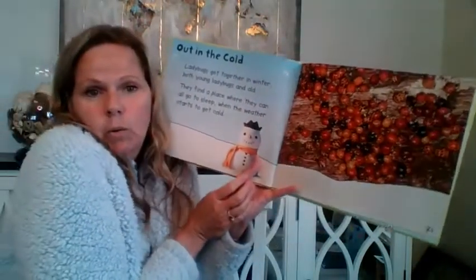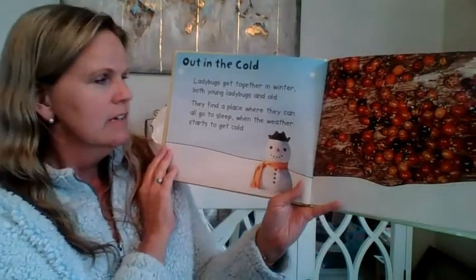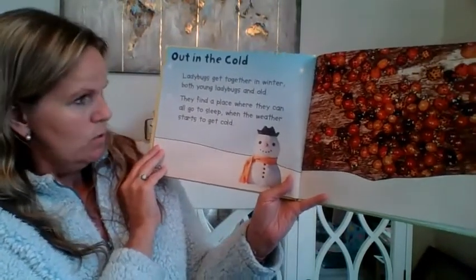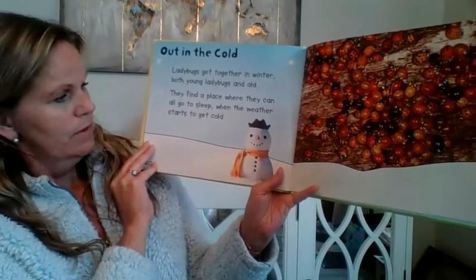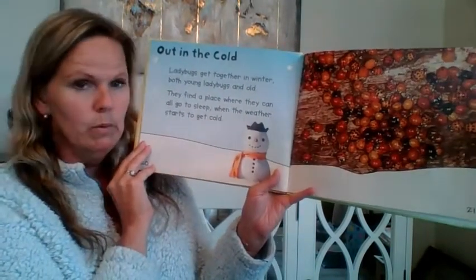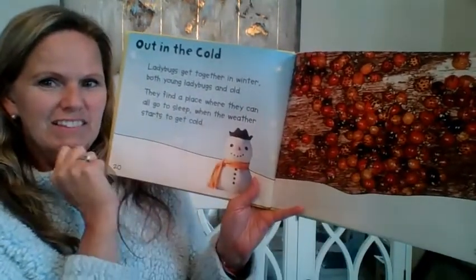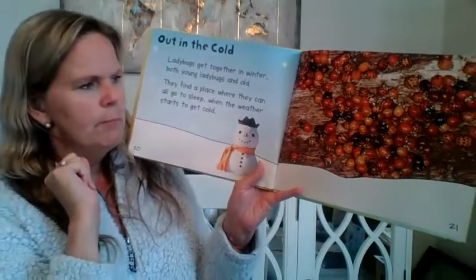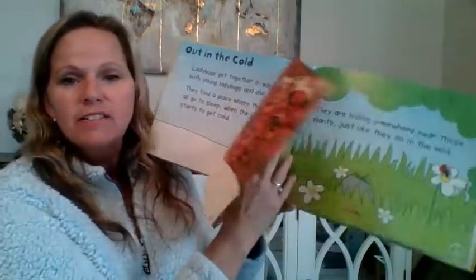Out in the cold. Ladybugs get together in the winter, both young ladybugs and old. They find a place where they can all go to sleep when the weather starts to get cold. See how they're all grouped together? They look like little cherry tomatoes, don't they? They all go together and stay warm.